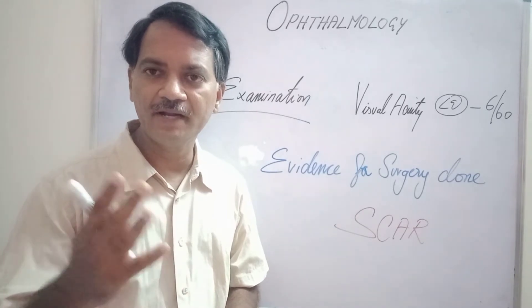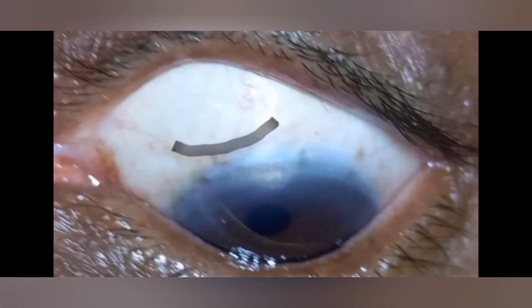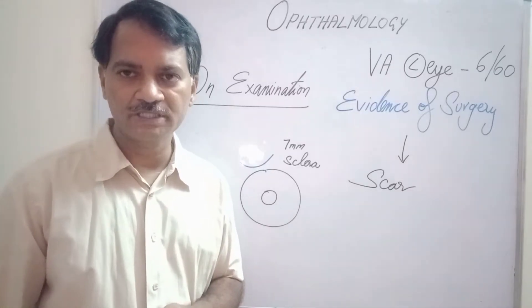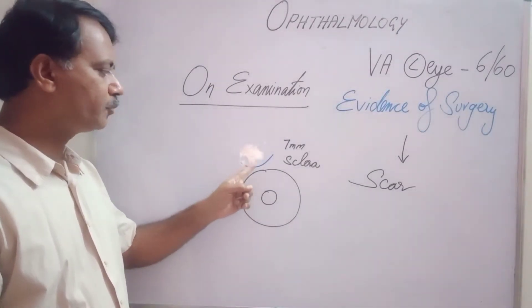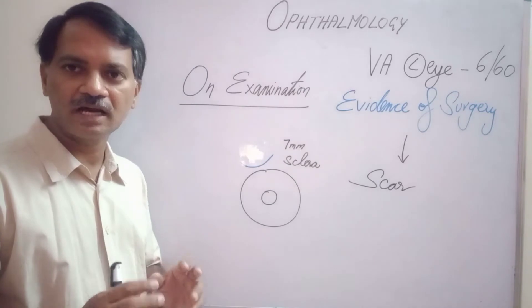What will be the evidence for any surgery? Evidence for any surgery is a scar. In this part of the video, you must have noticed that above the cornea — that is the superior portion of the sclera — there was a frown-shaped scar.